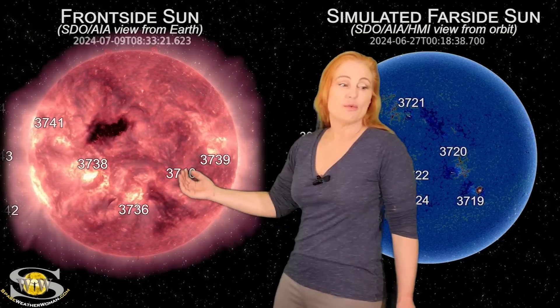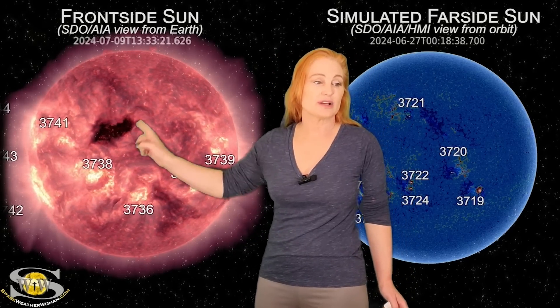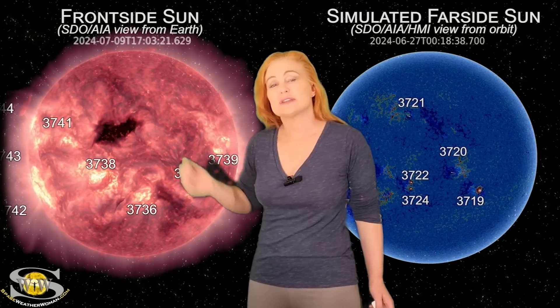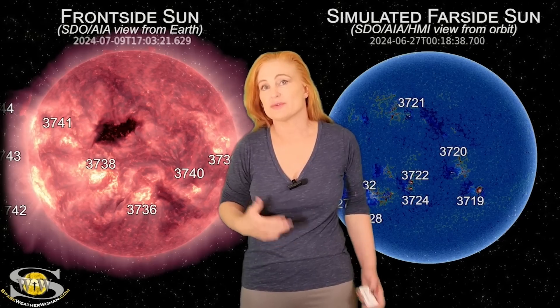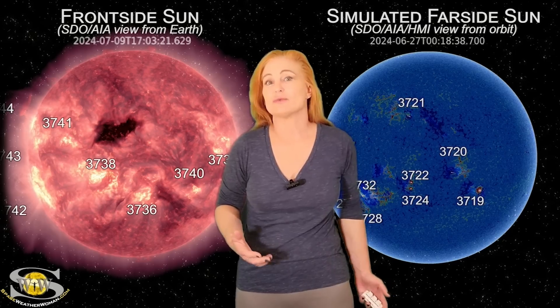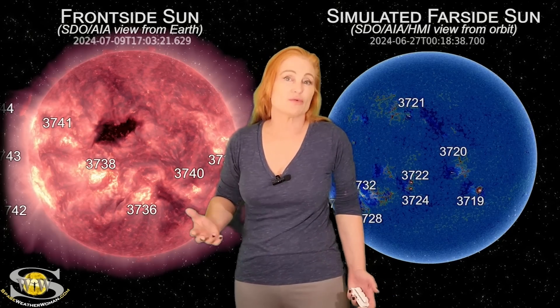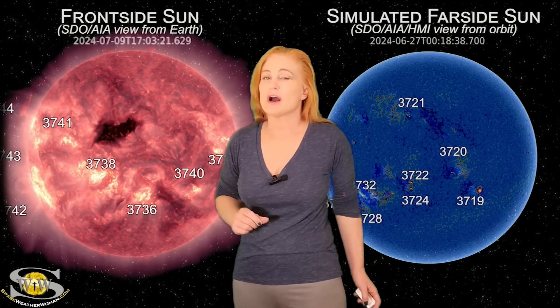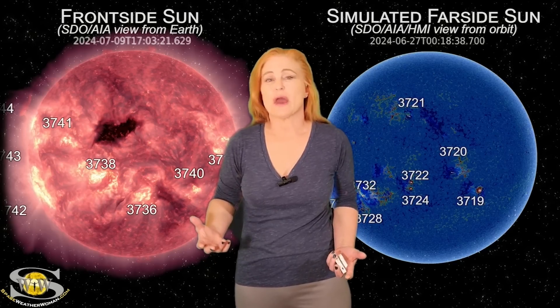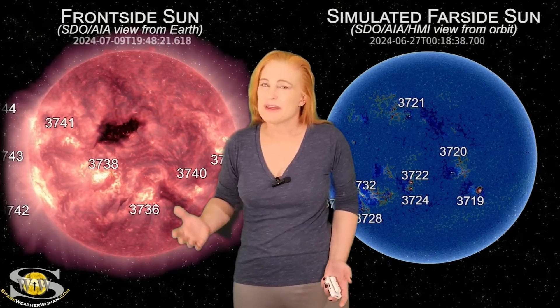Meanwhile, as we continue watching this region rotate through the Earth-strike zone, we're also paying close attention to this coronal hole. This is going to be rotating in through the Earth-strike zone here over the next day or two, and it is going to be giving us some fast solar wind, giving us possibly some aurora at high latitudes. Probably not going to last for all that long and probably not going to give us much of a show at mid-latitudes, so it's not going to be that big a deal.